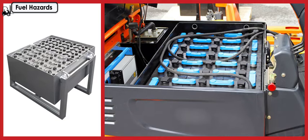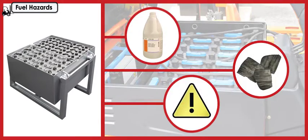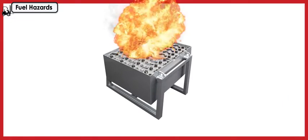Electric forklifts run on industrial batteries, and other forklift types may have a battery for starting. These batteries often contain sulfuric acid, lithium metal, or other hazardous materials. Some rechargeable batteries can also give off explosive fumes of vapors during their charging cycle.